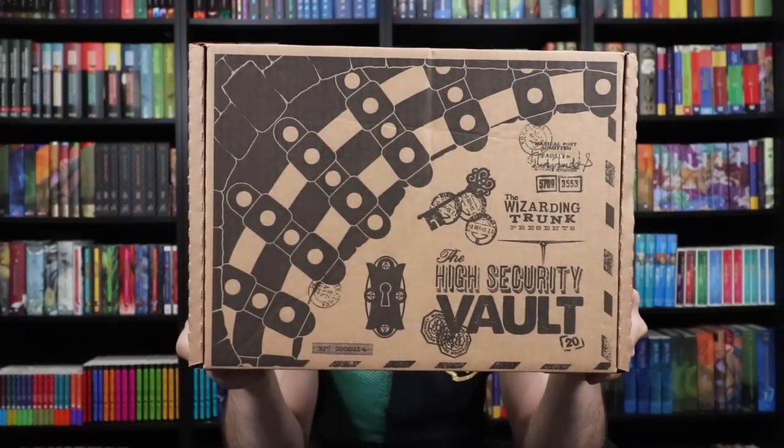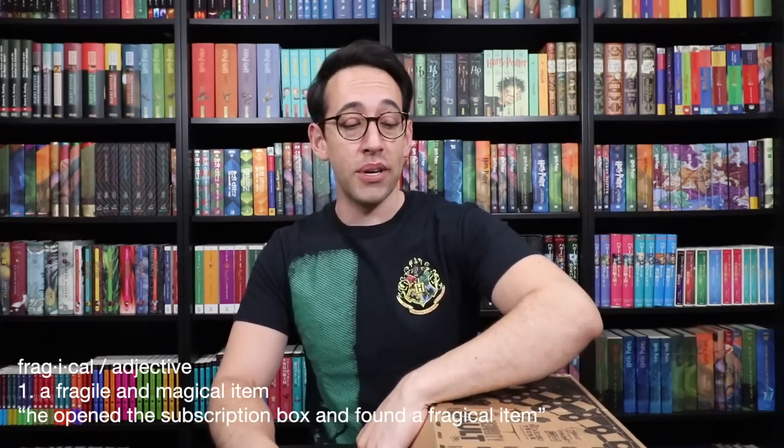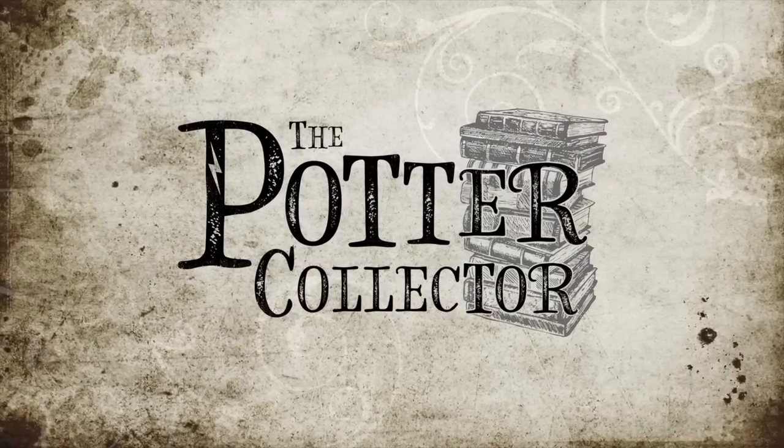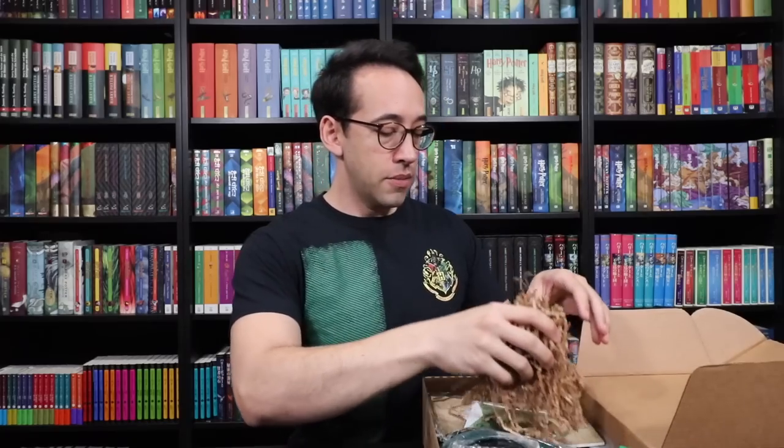I want to get inside here, so let's take a quick look at the box. The Wizarding Trunk presents High Security Vault, Magical Post, and Fragile — or Magical Delivery. Looks like there's a spoiler sheet, so we're going to put that under the box. And we have some packing material, so we're going to get rid of those. All right, here we go.